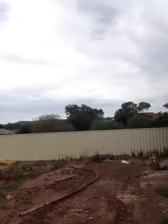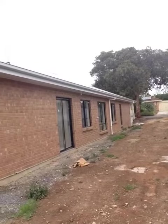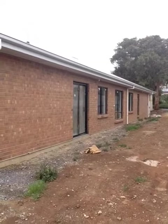Hi, this is Darren from Property Prosperity. I'm out at a client's block at number 11 Ralph Street, Sturt. They bought the block at the back, which is a hammerhead block. You can see it there. This is the house at the front. It was actually two blocks of land that somebody subdivided, and they just bought it off as already subdivided.